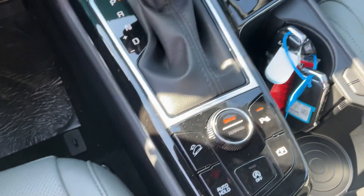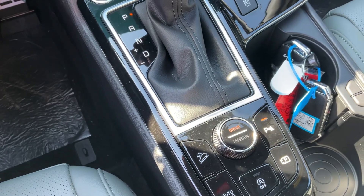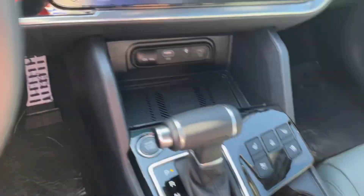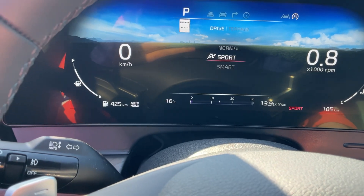Terrain modes — depending if you're driving through snow, mud, or sand, you can adjust that. And for the drive mode, you can adjust it through Smart, Sport, and Normal.